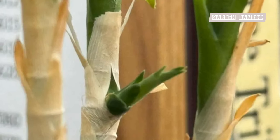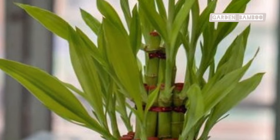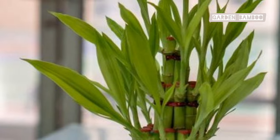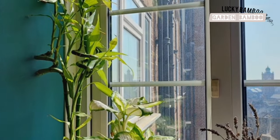Light is like food for Lucky Bamboo. It helps it grow strong and stay healthy. Understanding how much light your Lucky Bamboo needs is important — too much or too little can cause problems, but it's easy to get it right.